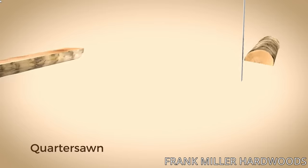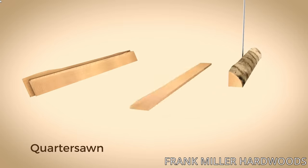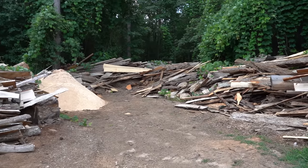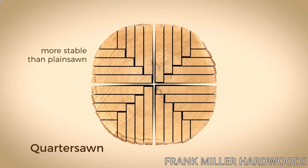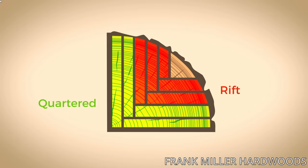Quarter sawn boards yield grain that is perfectly parallel to the surface of the board. The term 'quarter sawn' comes from the fact that to get this yield, the log is first cut into quarters and then milled into smaller boards. This process creates more waste than flat and plain sawn lumber, but the grain orientation improves stability, limiting movement parallel to the surface. Rift sawn lumber is essentially quarter sawn to the max — it should be 100% parallel to the surface — and it's very labor intensive and wasteful, making it the most expensive generally.